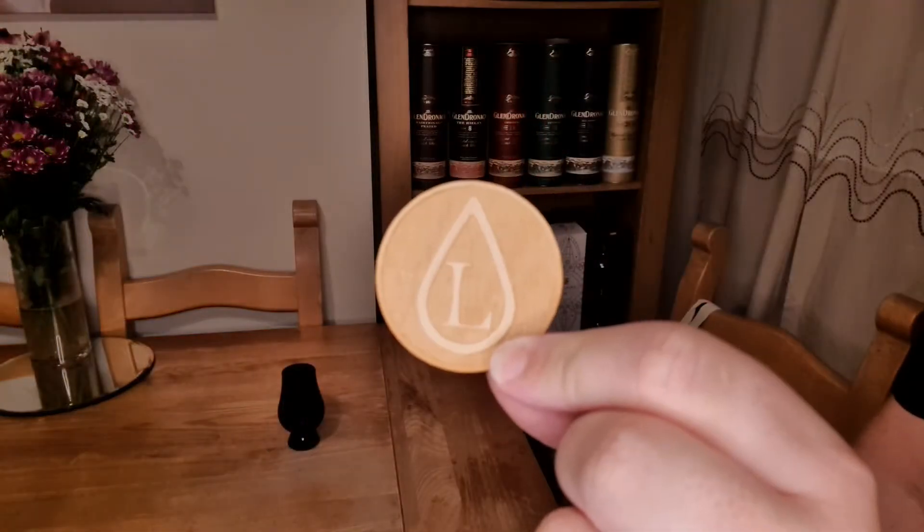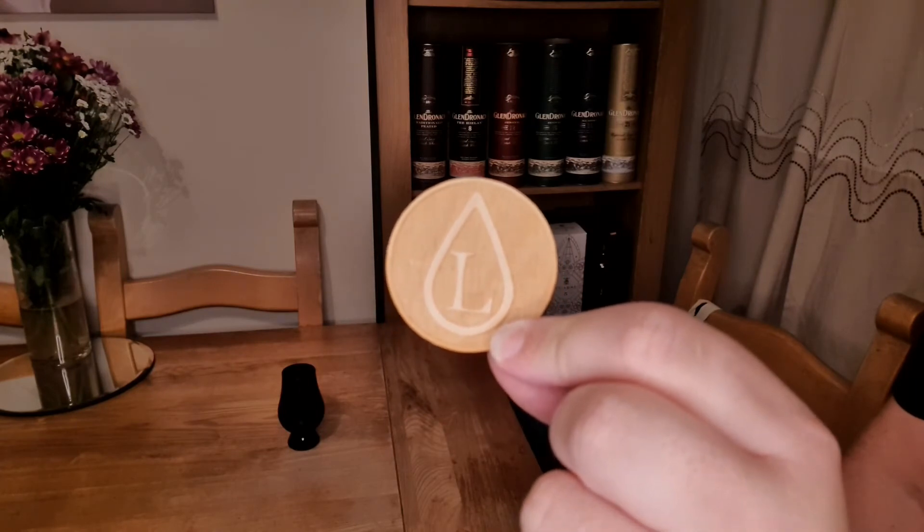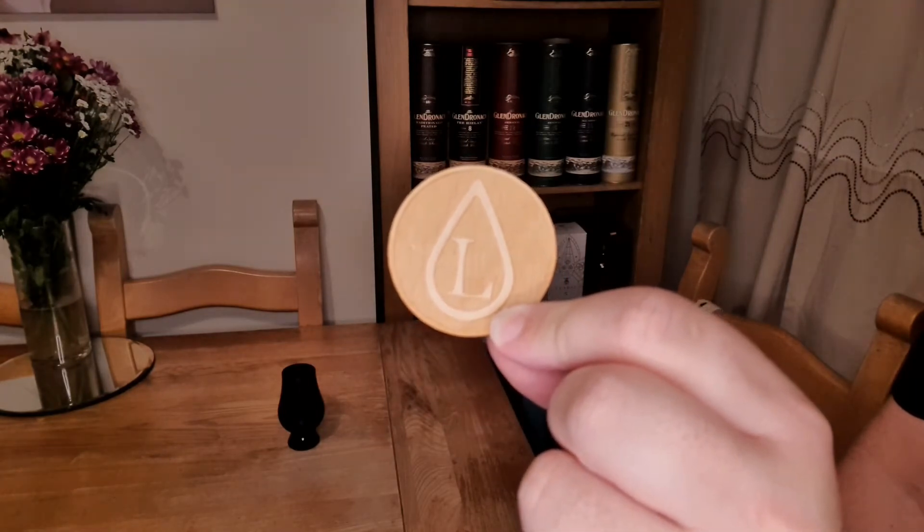On top of this sample is a coin from Chris at The Last Drop. If you don't follow his channel, I suggest you check him out — I'll put a link in the description. Right, on to the nose.